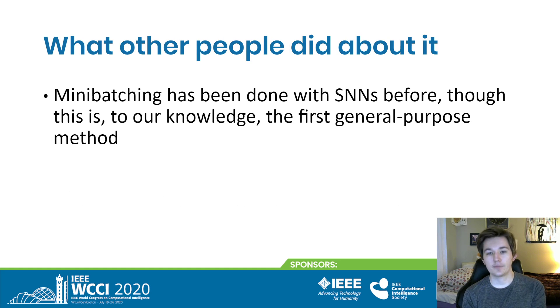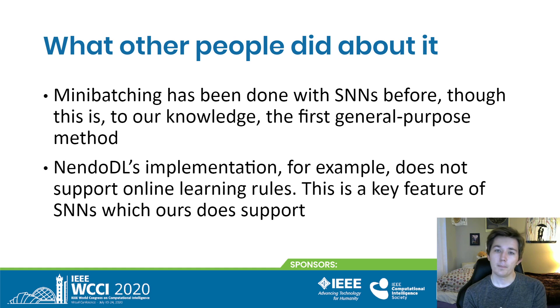Mini-batching, as you might have guessed, has been done before in spiking neural networks — it has been so useful in artificial neural networks that it would be insane not to try it on others. But NeuroDL's implementation, for example, doesn't support online learning, which will hinder a lot of spiking neural networks. What we wanted to do was make a general-purpose method.